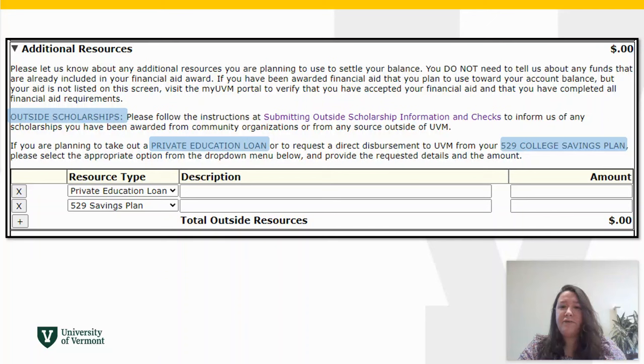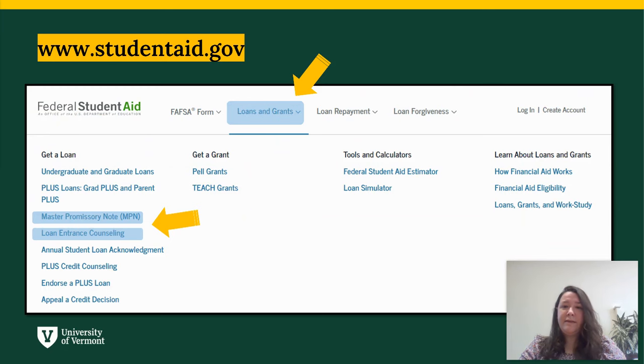To notify us of a financial resource you are expecting to apply to your bill that is not listed in the pending aid section, like an outside scholarship or a private loan, please follow the instructions for your resource type on the additional resources section of the account and billing activity page, or email us. You may also notify us of a requested 529 college savings plan distribution here.